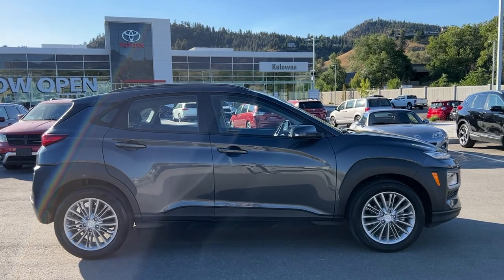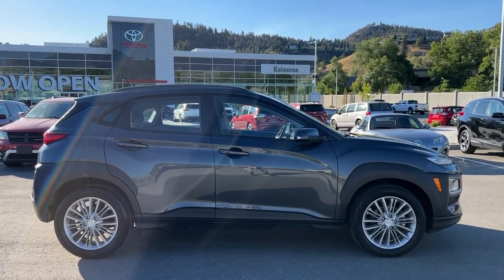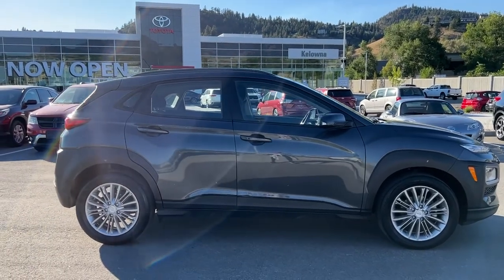Today we're going to take a look at this 2019 Hyundai Kona Preferred. Power comes from a 2.0-liter four-cylinder engine mated to an automatic transmission and front-wheel drive.